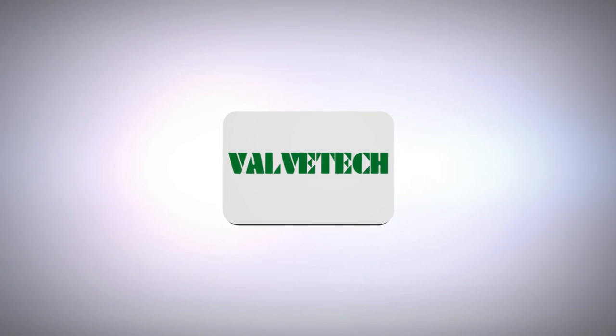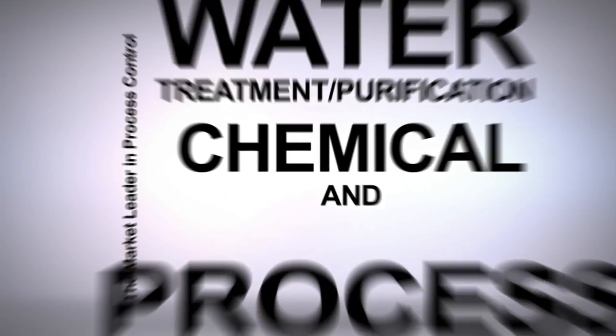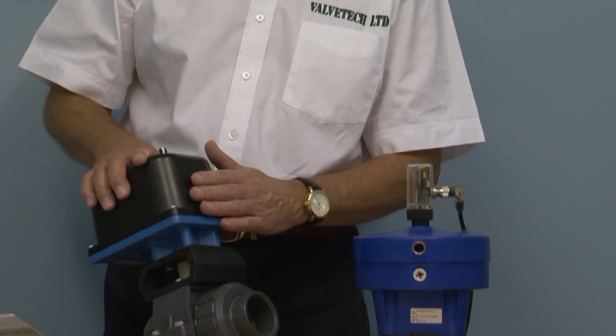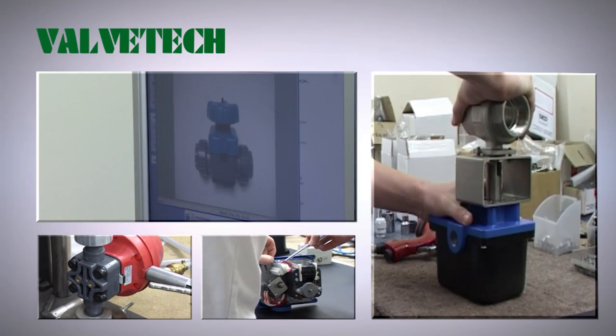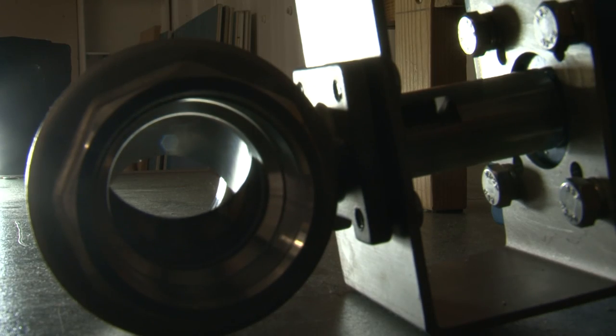Serving a diverse range of industries including water purification treatment through to chemical and process industries. ValveTech have the engineering know-how coming from over 40 years experience in valve actuation, with custom valve actuation solutions developed using the very latest CAD software to produce bespoke designs.